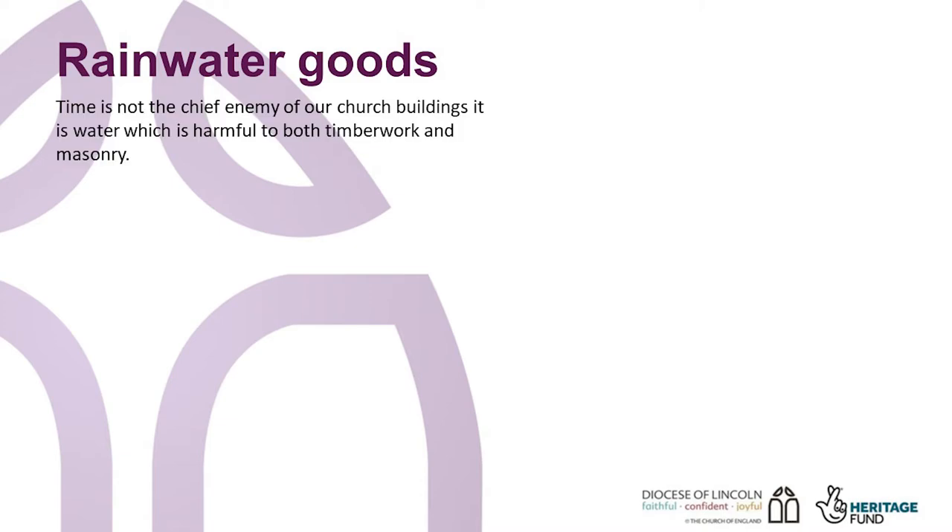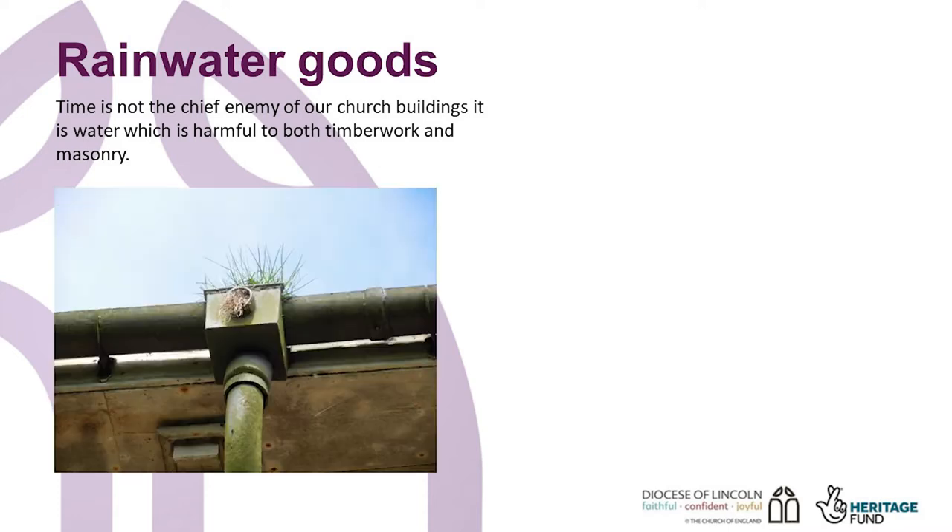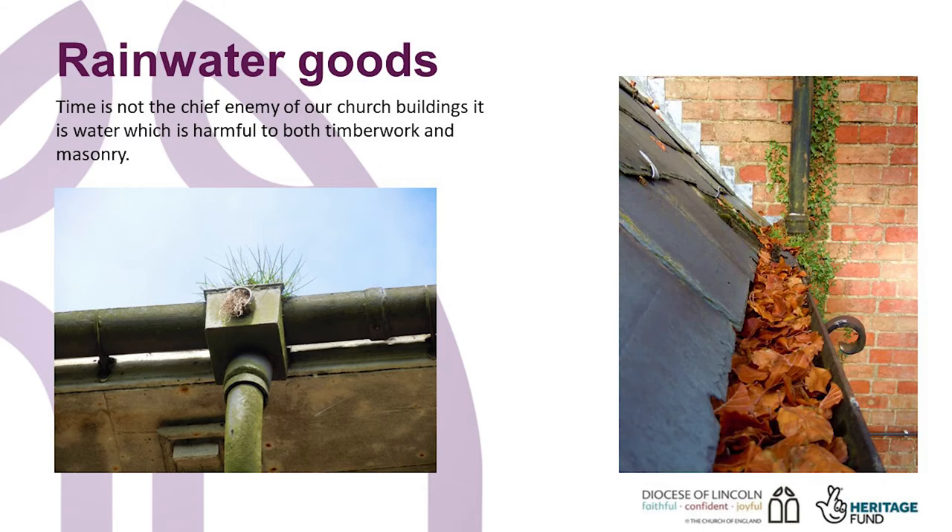As I will go on to explain, time is not the chief enemy of our church buildings. It is water, which is harmful to both timber work and masonry. A blocked downpipe, leaking gutter or choked up parapet gutter can all result in water spilling into the wall fabric.